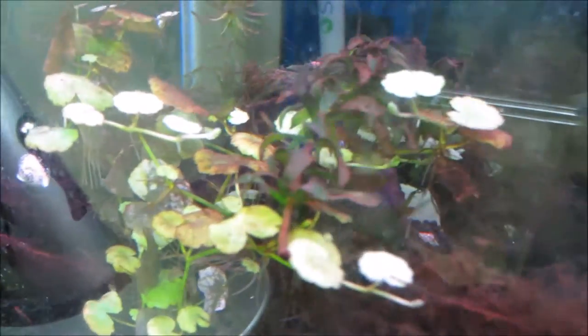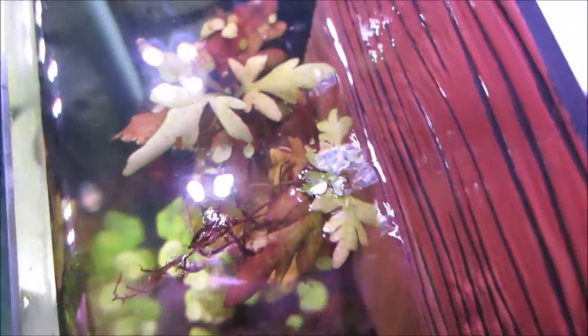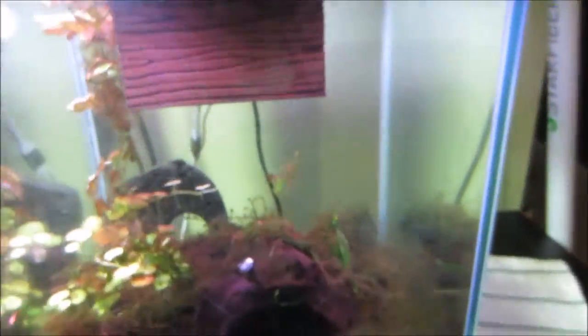The pennywort is doing okay in some spots — there is some new growth and some completely brand new leaves doing well — but other leaves are melting and I'm going to have to pluck those out. The ones up top closer to the light have become infested with algae, and I'm not sure whether to take those leaves out or leave them. The water sprite's old leaves have started to really brown up, but there are new leaves sprouting, so it looks like those are going to do well once they get a little bigger.